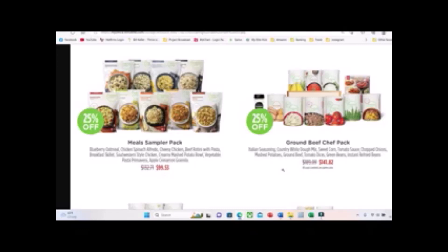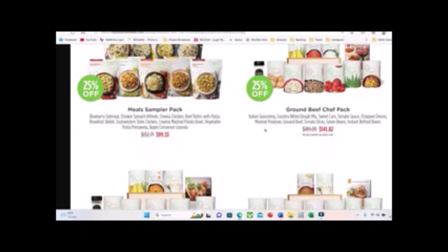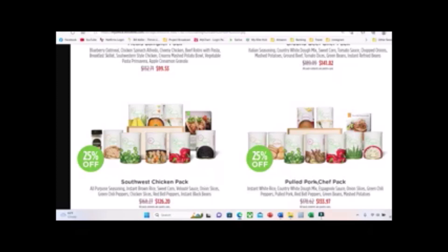I also love the chef packs. For a while they didn't have them during COVID because they couldn't keep them in stock. The chef pack comes with a box containing nine pantry cans and six or seven recipe cards, depending on which pack you get. The recipes actually use the pantry cans that come with it. There are three themes: ground beef, southwest chicken, and pulled pork. These are especially great for someone who's never used Thrive before, because by the time you go through those recipe cards you'll have a good idea of how to cook using freeze-dried food.